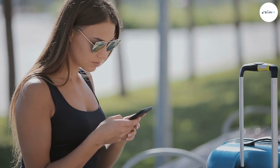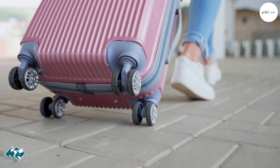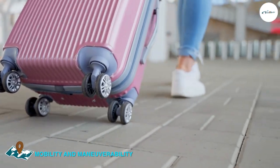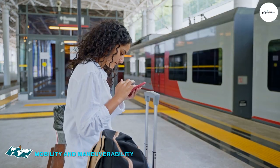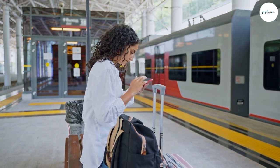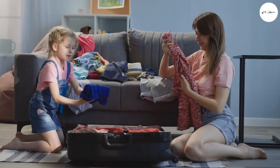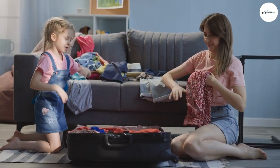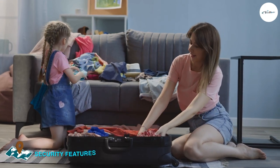The Away suitcase features four 360-degree spinner wheels that make it easy to navigate through busy airports or city streets. It also has a telescoping handle with two locking positions for added comfort and control. The Base suitcase features two smooth-rolling wheels and a telescoping handle with two locking positions. It also has a top handle and side handle for easy lifting.